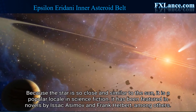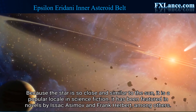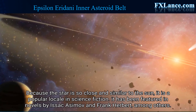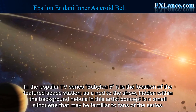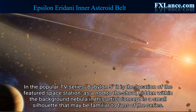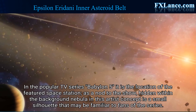Because the star is so close and similar to the Sun, it is a popular locale in science fiction. It has been featured in novels by Isaac Asimov and Frank Herbert, among others. In the popular TV series Babylon 5, it is the location of the featured space station. As a nod to the show, hidden within the background nebula in this artist concept is a small silhouette that may be familiar to fans of the series.